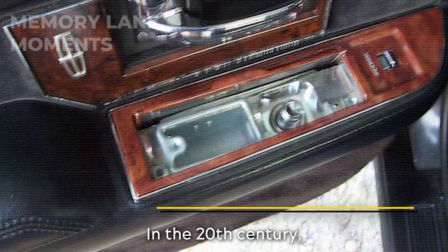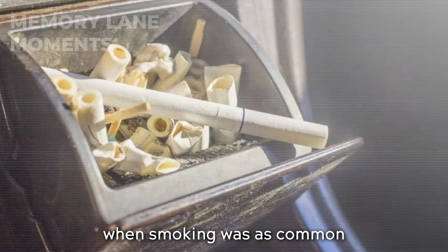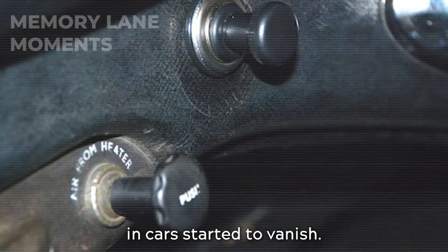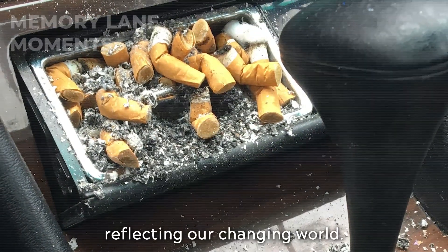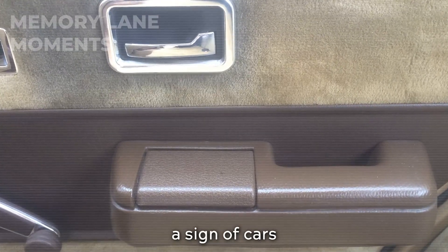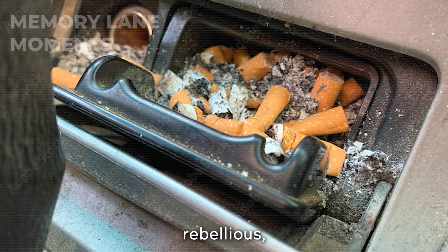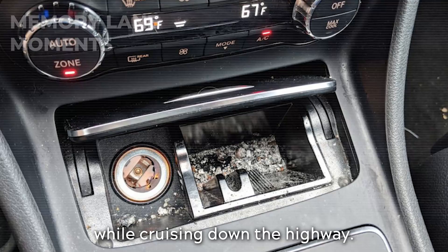Ashtrays and lighters. In the 20th century, these were as essential in a car as the steering wheel — a nod to the times when smoking was as common as breathing. But then health kicked in the door. Smoking became the new social pariah, and slowly, ashtrays and lighters in cars started to vanish. The disappearance of ashtrays and lighters isn't just about adapting to new health standards — it's a mini-revolution, a sign of cars evolving with our culture. But let's be honest, it also feels like losing a bit of that rebellious, devil-may-care attitude that came with flicking a cigarette into a built-in ashtray while cruising down the highway.